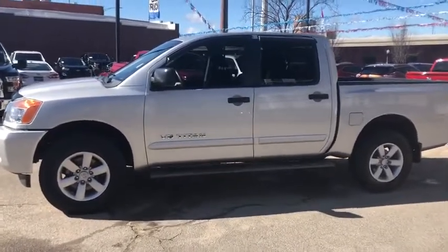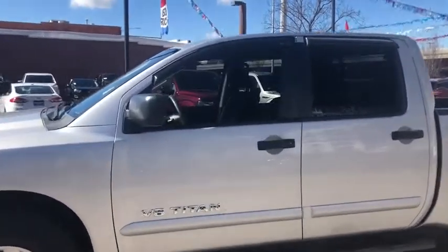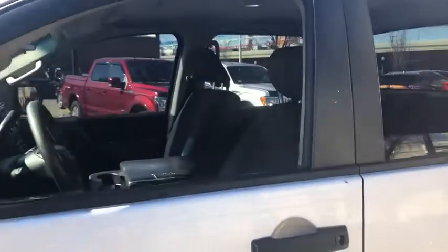When it comes to power and comfort, the Titan can't be beat. This vehicle has less than 110,000 miles.